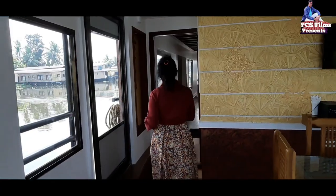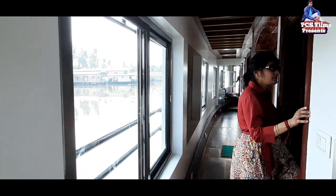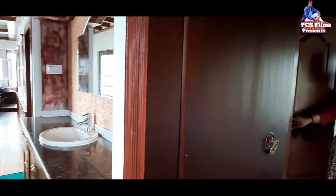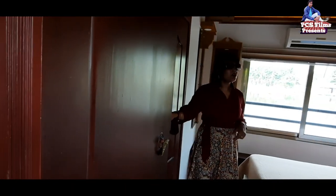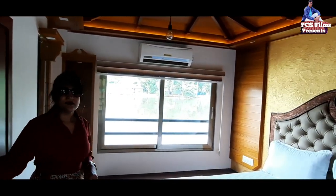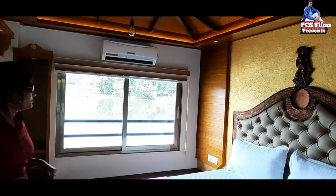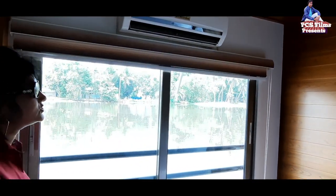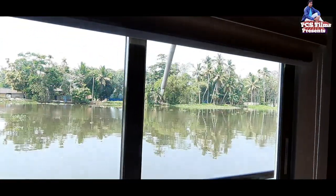Now let's show you the inside of the houseboat further. First of all, here is the first bedroom — look at how spacious and clean it is. From here you can also see the view from the outside. The bedroom is very nice and clean with a beautiful outside view. Here you can also see the attached bathroom.